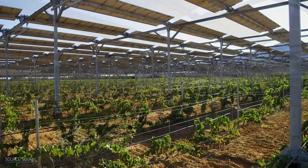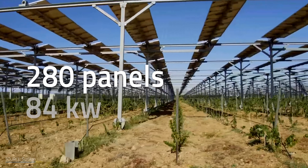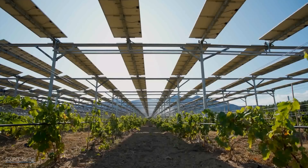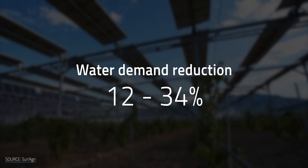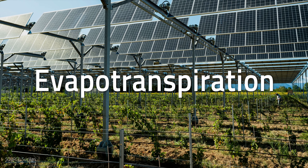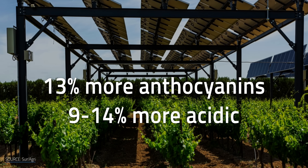SunAgri's claim to fame comes from a 2019 experiment in which a dynamic agrivoltaic system was used to cover French vineyards under the threat of climate change, spring frost, and rising temperatures. 280 panels with a generation capacity of 84 kilowatts were placed above a vineyard that measured conditions and adjusted the amount of light the vines received throughout the season. Even through heat waves in 2019, the grapes grew normally and water demand was reduced by 12 to 34% for the sheltered vines thanks to a reduction in evapotranspiration. It's also claimed that the aromatic profile of the grapes improved — producing 13% more anthocyanins (red pigments) and being 9 to 14% more acidic. If AI has the potential to make our food taste even better, I'll toast that.